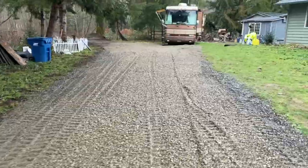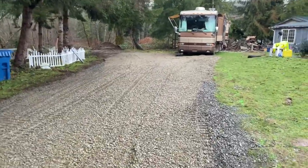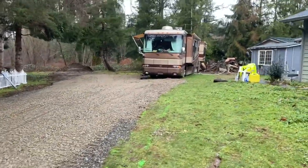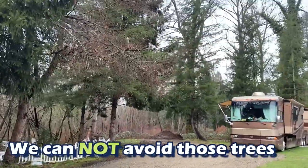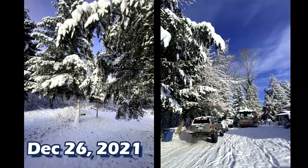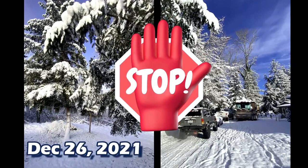Here's end of day two. We can now officially drive the motorhome out, avoid those trees, and drive her right on out.